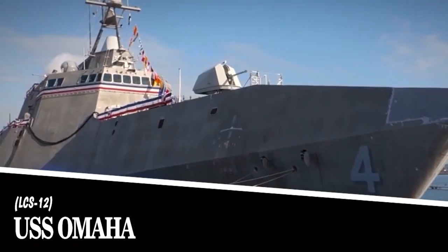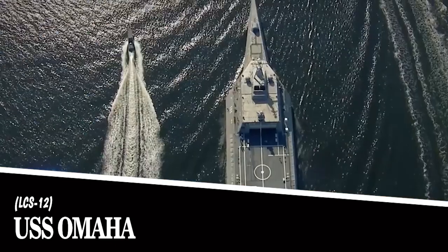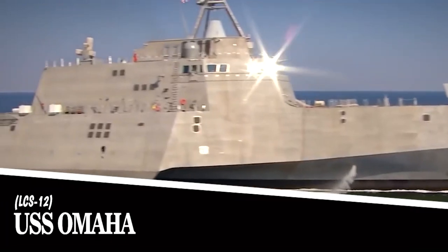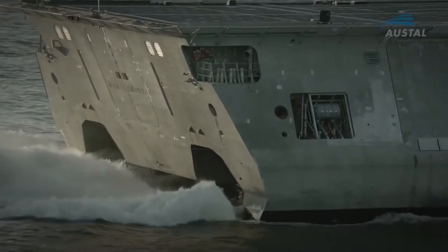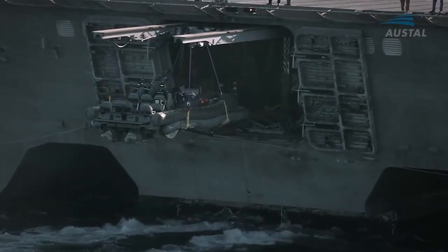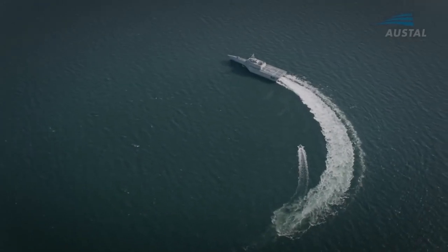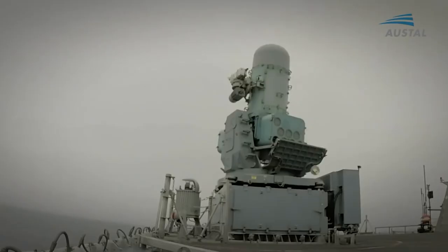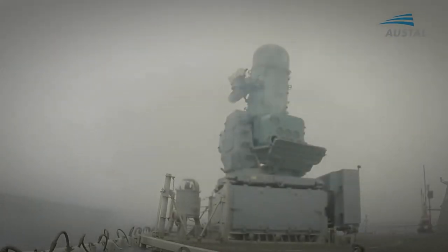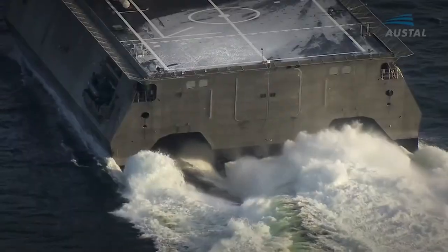The USS Omaha LCS-12. This 418-foot vessel was built to operate in coastal waters and shallow areas. Its mission is to ensure the safety of navigation in the country and in key trade and transportation areas. The keel was laid down in 2015 and the vessel was put into service in 2018. A crew of 75 people is required to operate the ship.